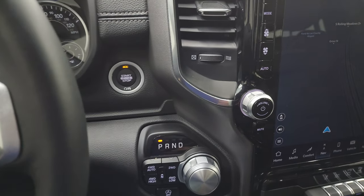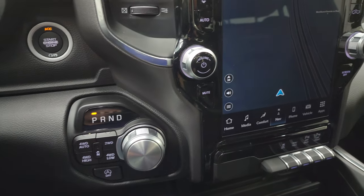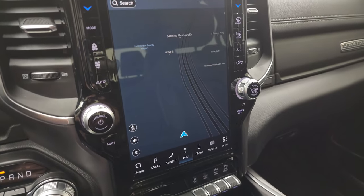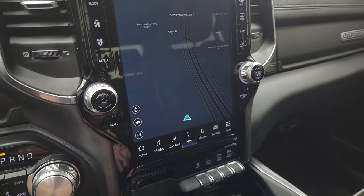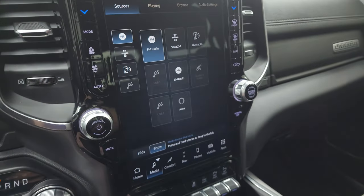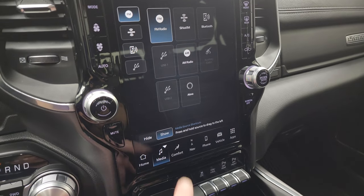You get the push-button start, push-button four-wheel drive, start-stop capabilities, and the 8-speed automatic transmission. This one has the Uconnect 5 12-inch radio. You get the factory navigation system on there — there's Highway 41, so that is working nicely. You also get AM, FM, and Sirius XM radio capabilities, as well as Bluetooth, AUX, USB, and Alexa hookups.